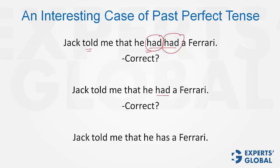Look at this one now. Do you think this is correct? This means that Jack told me in the past, but he still has a Ferrari. So all three sentences are correct — they have their own meanings.